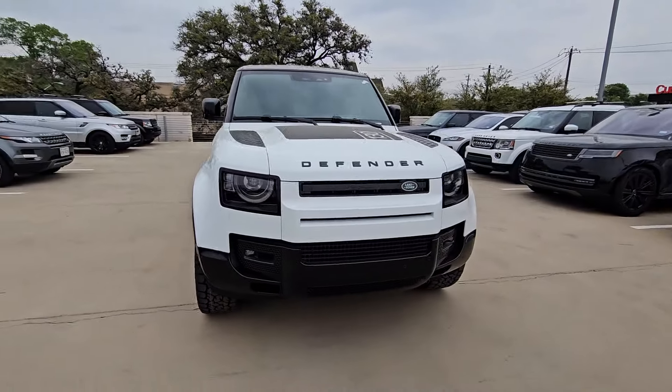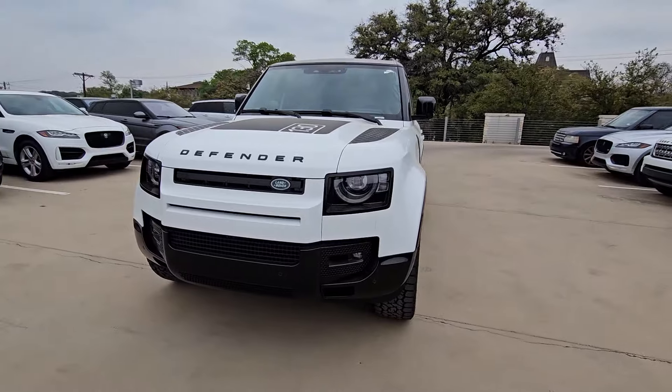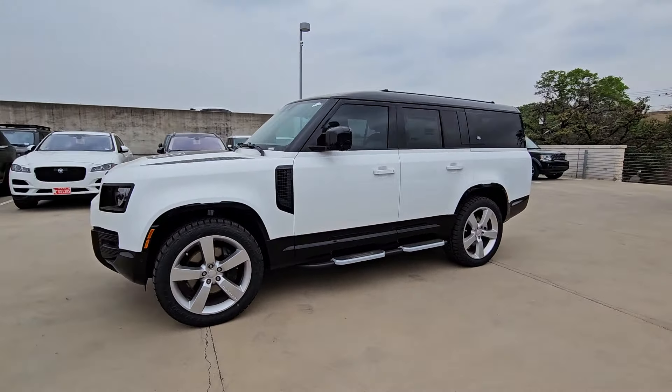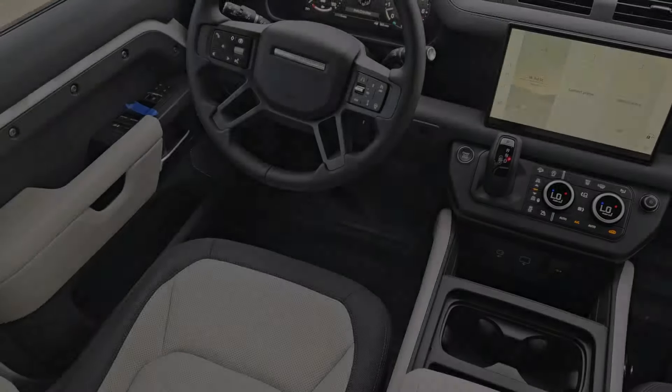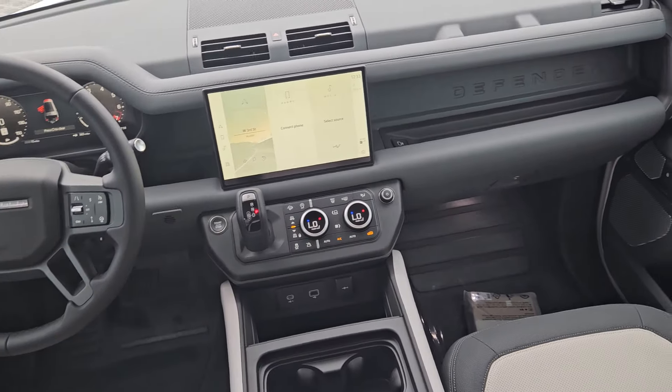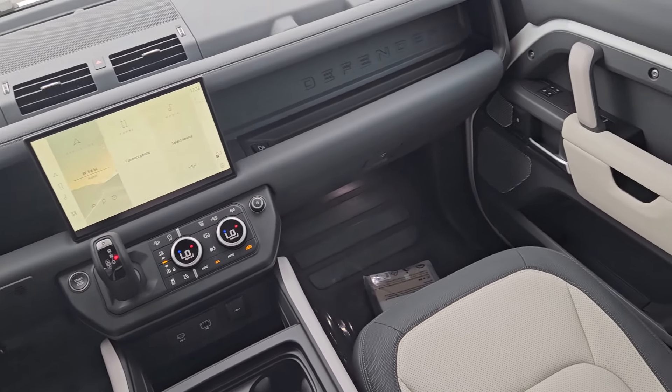The following are some of this vehicle's highlighted options: heated steering wheel, heated and/or cooled front seats, Apple CarPlay and/or Android Auto, keyless entry, moonroof, navigation system, backup camera, power passenger seat, heated mirrors, fog lamps.